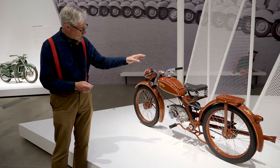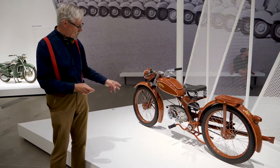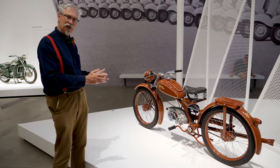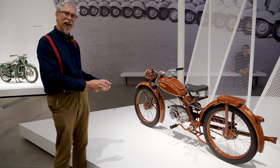Sprung rear suspension, sprung seat, springing on the front forks, electric lights front and rear. This is great — this could almost be a great sale item today. I think if this came on the market in 2021 it would be a go.